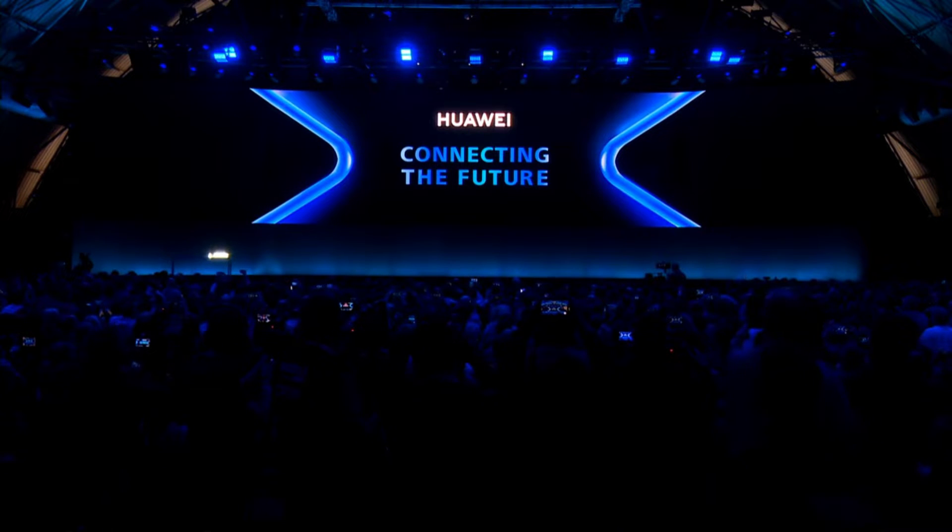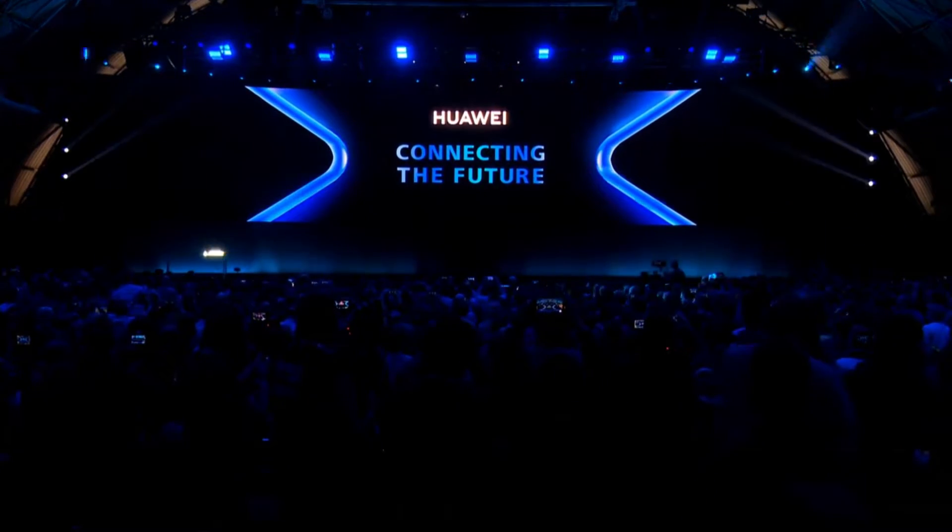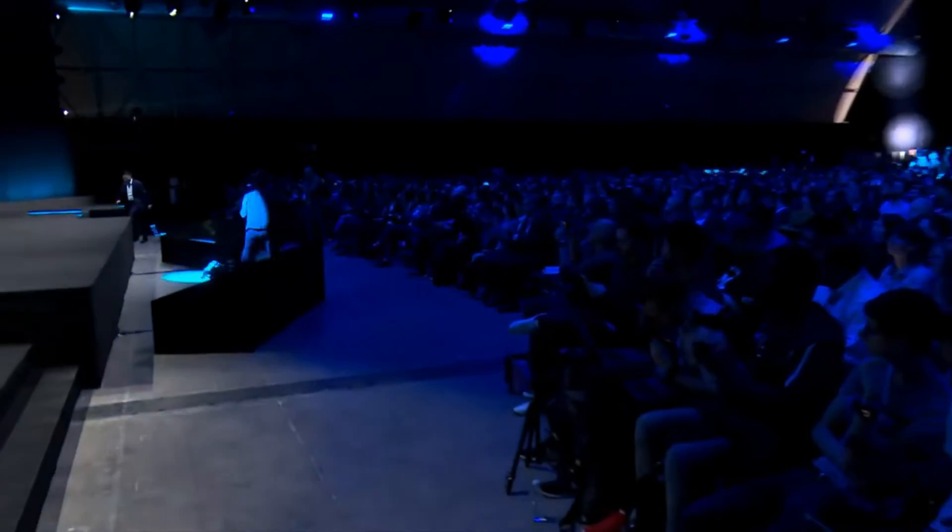Huawei is the second largest smartphone manufacturer in the world, and that means it is difficult for them to give details of new devices a secret. It was earlier this week when some hands-on photos of what was said to be a Huawei P30 Pro prototype had begun to circulate through the community.